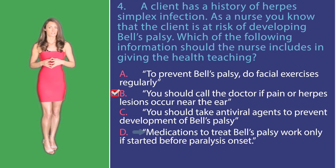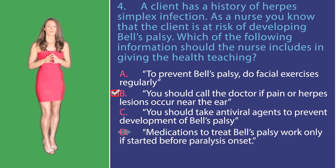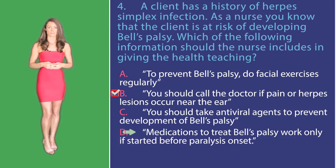Option D: Medications to treat Bell's palsy only work if started before paralysis onset. This is not true — they are still effective if taken after the paralysis.